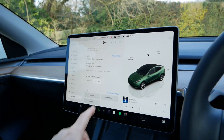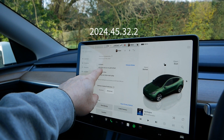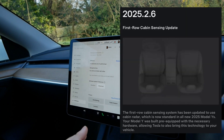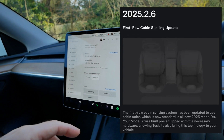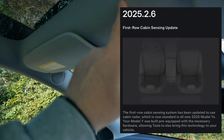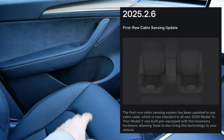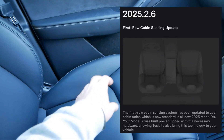Today it is the 14th of February 2025. I'm still on version 2024.45.32.2, but apparently this new software update will be rolling out soon. That will be enabling this cabin radar unit, and that will just be for front passenger detection only.